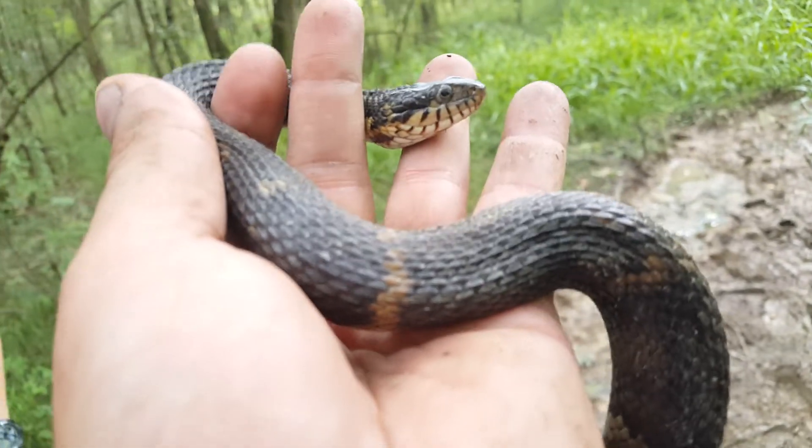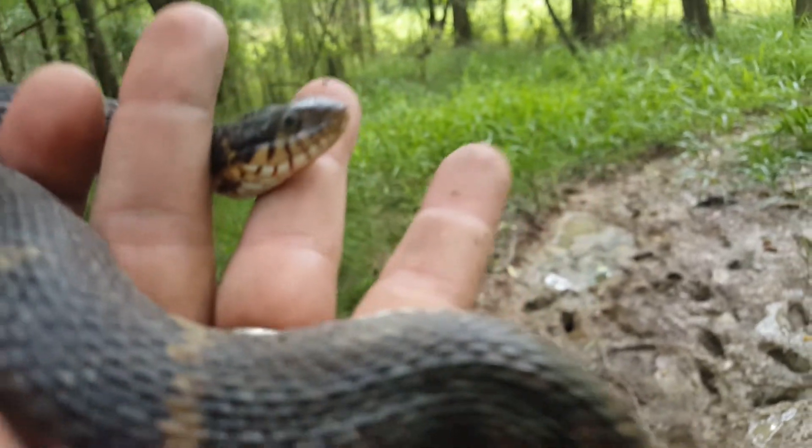He struck at me a couple times when I grabbed him but now he realizes he's okay. Looks like he's close to shedding or his eyes are just dirty. Anyway, I'm going to let him go right back in the mud.